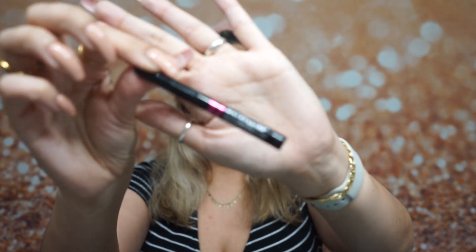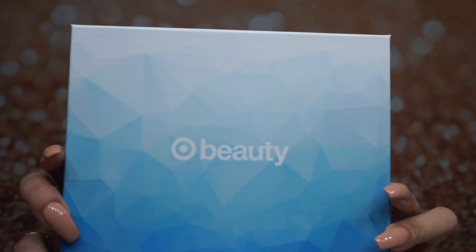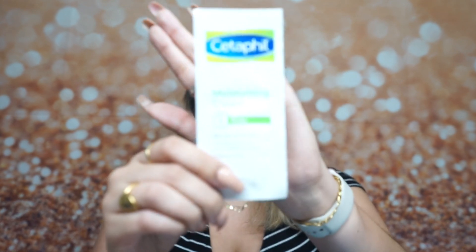I've actually never tried this liner before. That is it for the first box! Now here is the next box. First up is the Cetaphil moisturizing cream — it's pretty much a body lotion and it's a sample size.